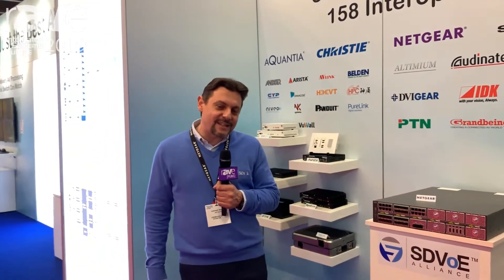Hi, I'm Laurent Mazia. I'm the Senior Product Line Manager for Manet Switches at Netgear, coming to you on the SDVUE booth here at ISC 2019. Before I tell you about the Netgear Manet Switches and why Netgear is now so relevant for AV installations around the world, let me quickly introduce the SDVUE Alliance.